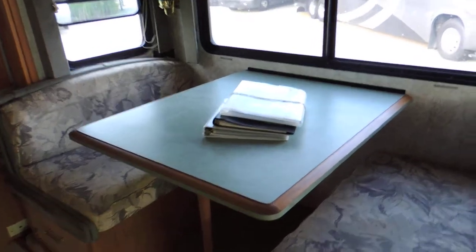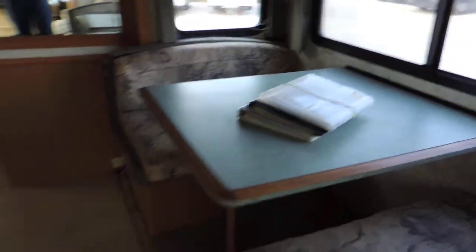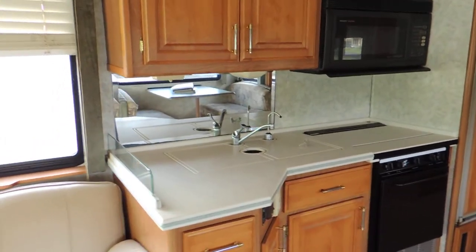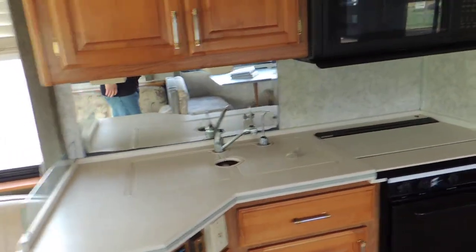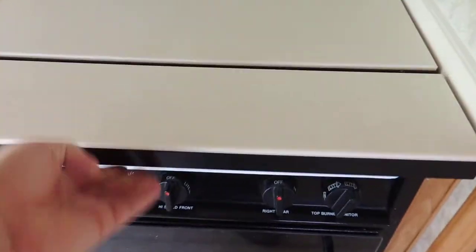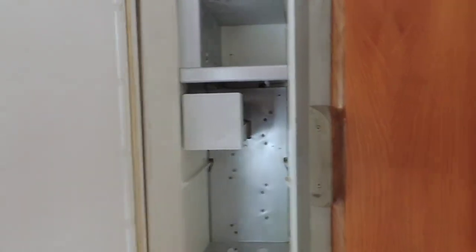This unit comes with most all the manuals and some service records. On the left, Corian countertops, double sink with cover, fresh drinking water, Sharp carousel convection microwave, a three-burner Magic Chef stove and oven. It has a Dometic Elite double door refrigerator with ice maker.